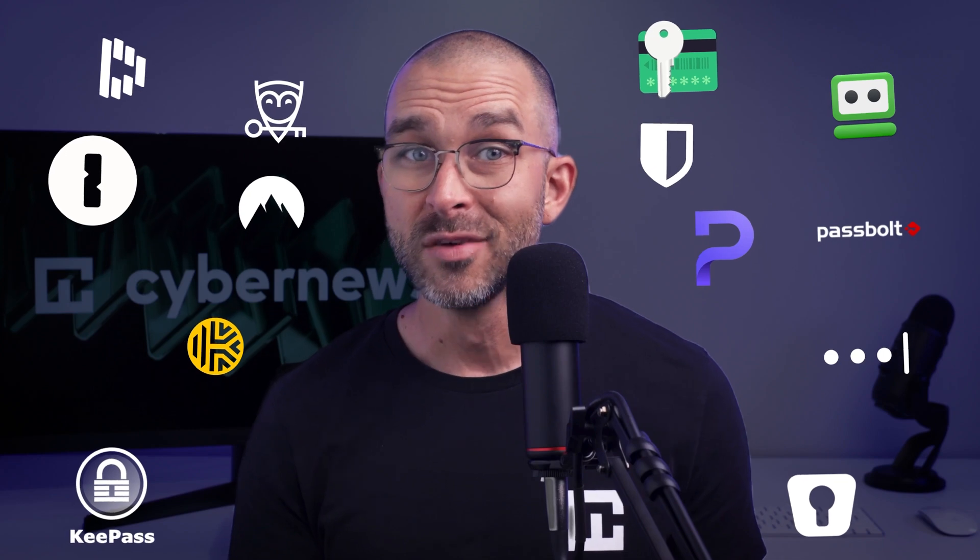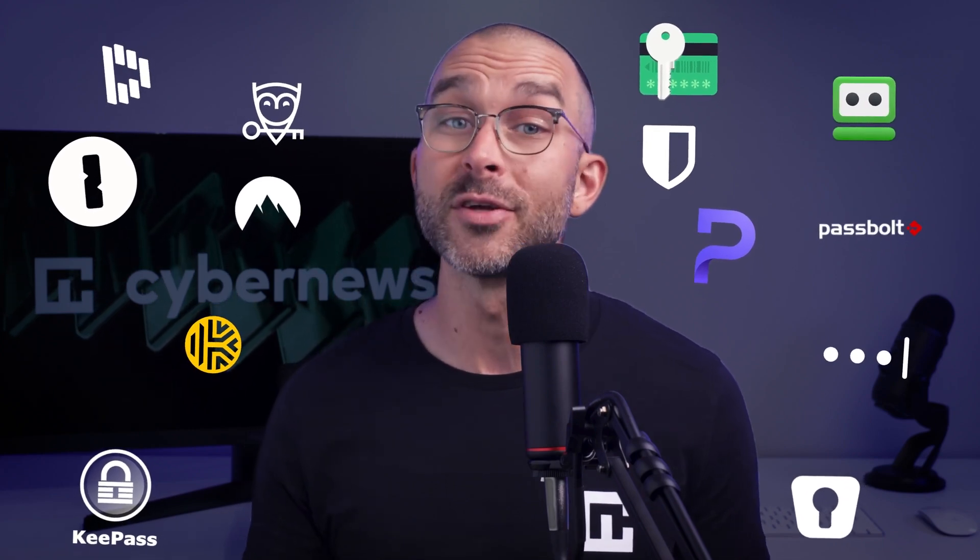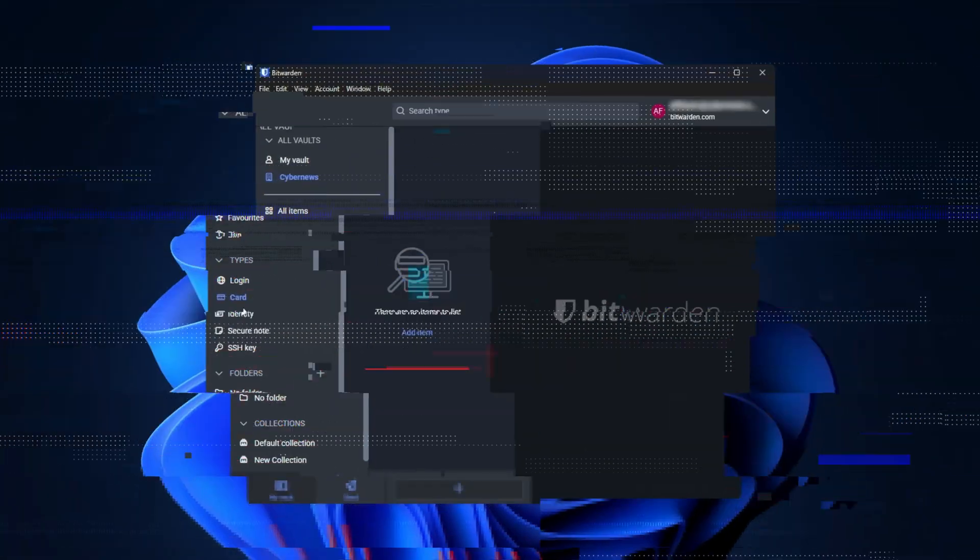Picking the right password manager can be a challenge. After all, there are so many of them and they're all so different. So today, we're narrowing down the choice to two popular options: NordPass versus Bitwarden. Let's see which one is the best fit for you.